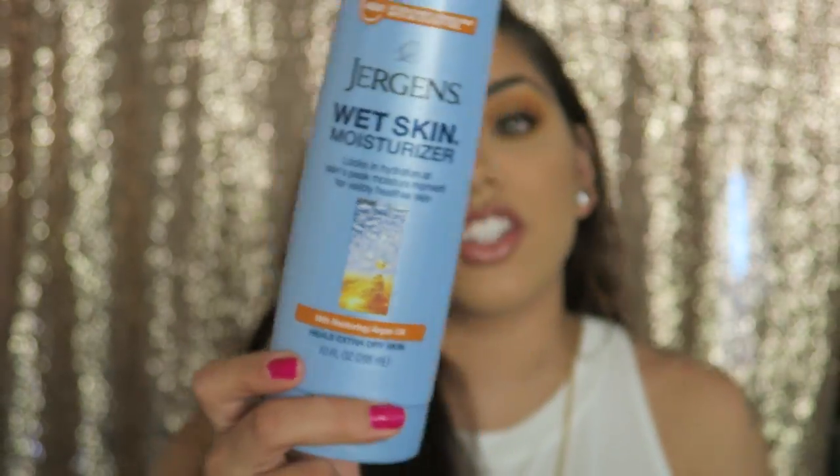I've been using this Jergens Wet Skin Moisturizer — it is amazing. I went to California a couple of weeks ago and my friend Quinn had it in the shower, and I tried it and thought it was incredible. Basically it's an in-the-shower lotion: after you shower, before you dry off, you apply it like a regular moisturizer. When you go to dry yourself off with a towel, you can completely feel a difference — your skin is super soft. I got the argan oil one. You guys should definitely try this.